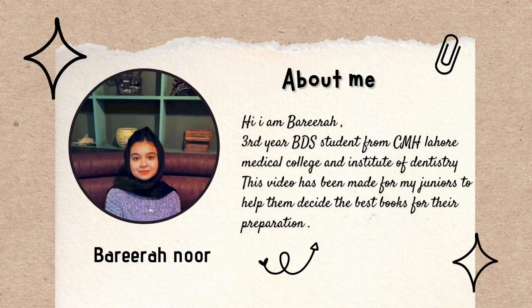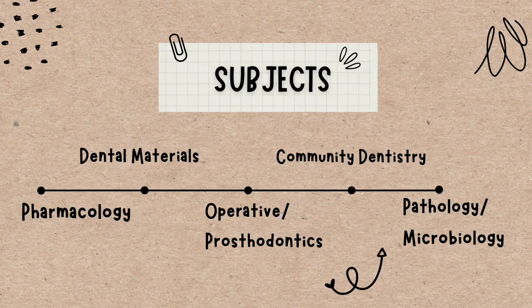Hello, second year BDS, welcome back to another video. I hope you all are doing well. If you're new to my channel, I have an intro of me in front of you so you can read it. Today's video is all about the books which you'll need for your second year. If you like it, don't forget to give it a thumbs up and subscribe if you haven't already.